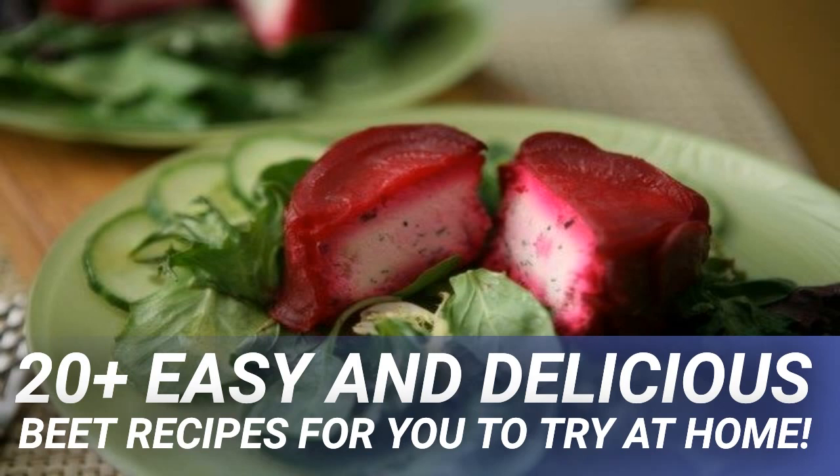For roasted beets: preheat oven to 400°F. In a large bowl, toss all of the ingredients. Place into a foil pouch and roast in the oven for 40 minutes.